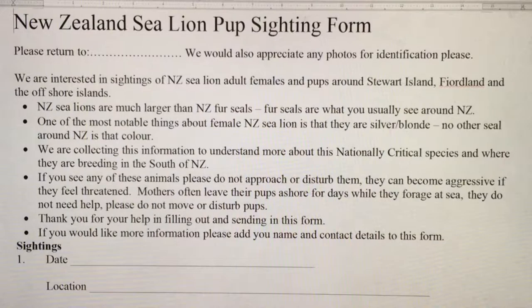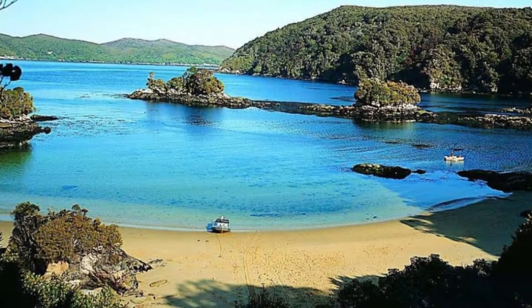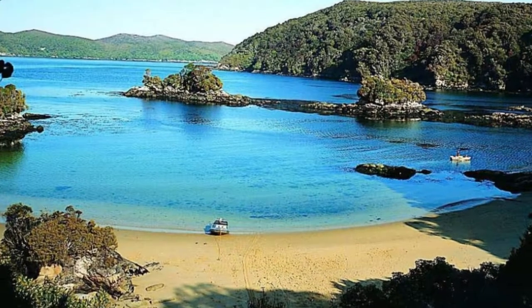We knew there were sub-adult males and males on Stewart Island, but we didn't know there were females with pups. After giving out questionnaires to hunters on Stewart Island, Professor Chilvers came up trumps in 2010 with a sighting in Port Pegasus.